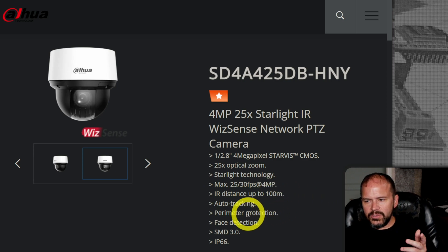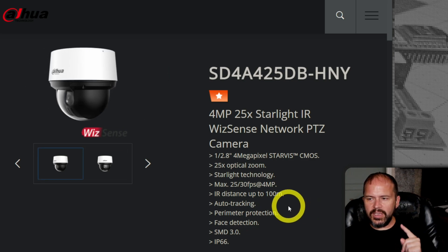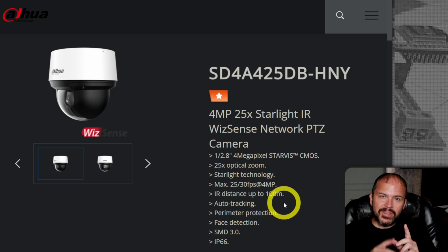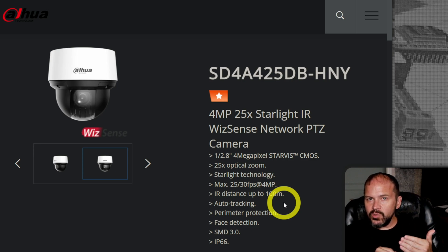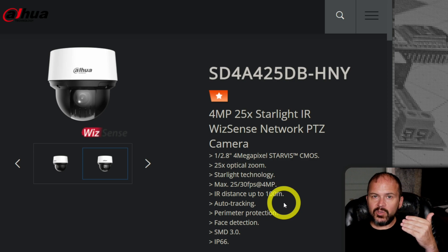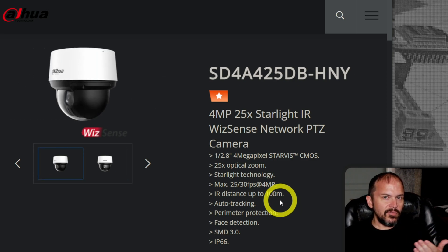It does have face detection, perimeter protection, and auto tracking. It is only 4 megapixel, but think about it — it's 25x zoom. That's 25x not digital zoom; that's the actual lens moving out and picking up 25x zoom. So do you really need 4K when you can just zoom in and see it yourself?